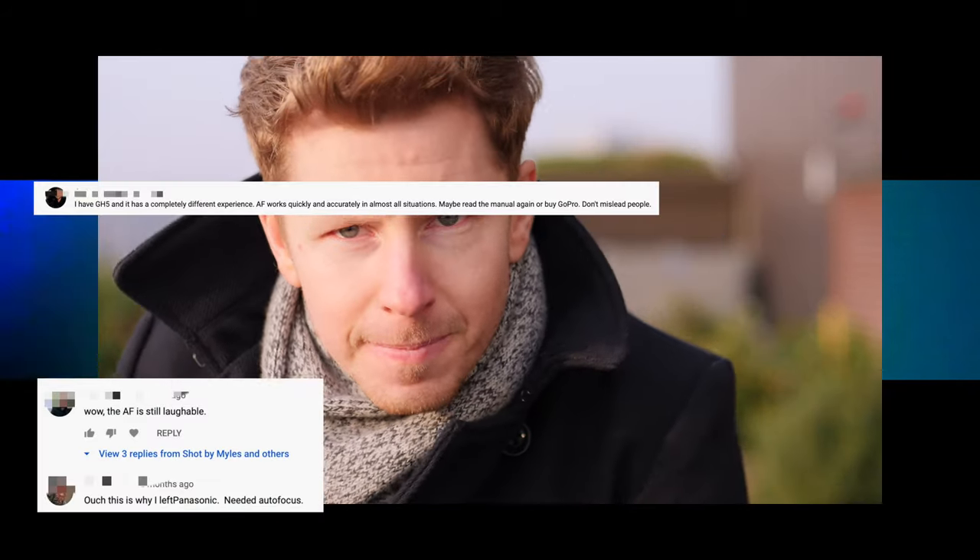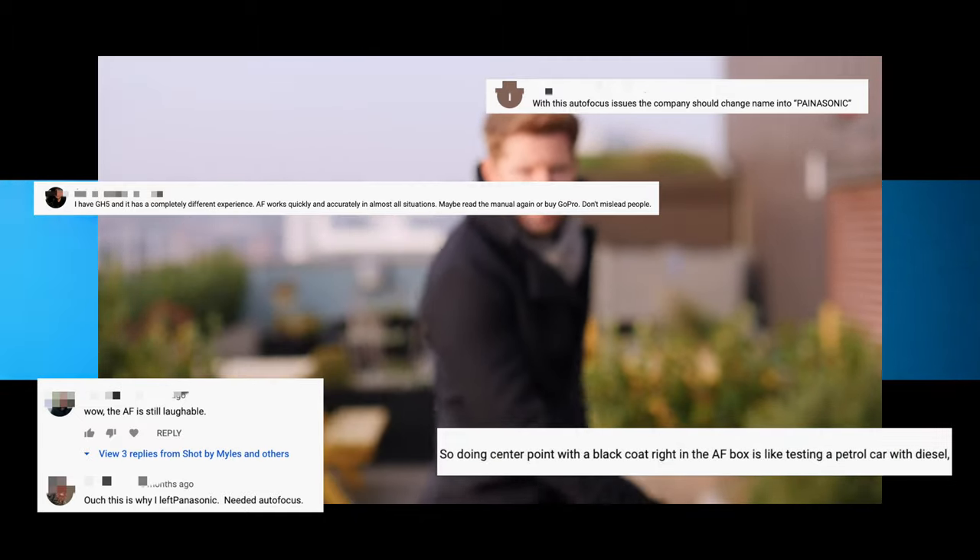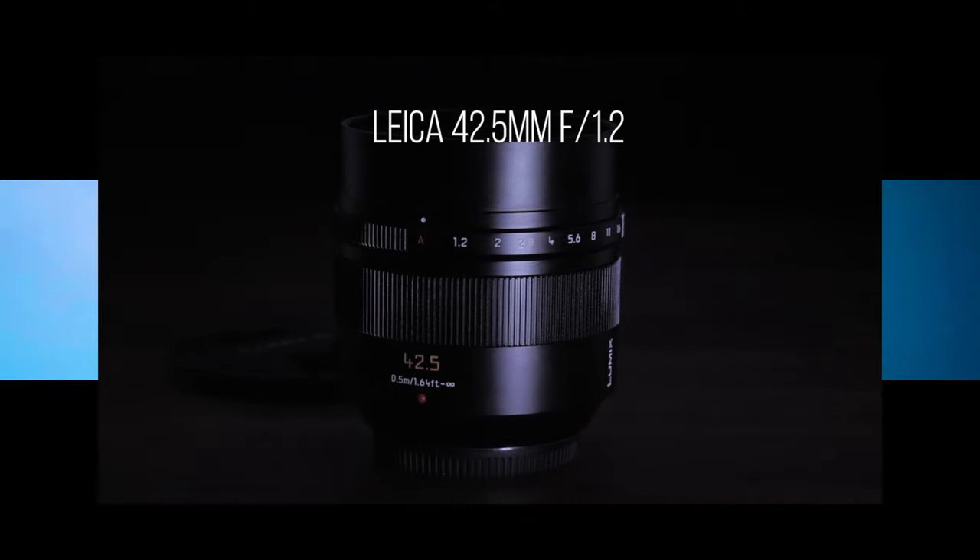In case you missed it, I did a test of the new firmware's autofocus and I might have made Panasonic look bad. I had people tell me the test was no good because I was wearing the wrong clothes, I was using the wrong lens — because apparently one of the most expensive micro four thirds lenses wasn't a good choice. So I'm making this video to hopefully try and clear this up and do a full retest of the lot.